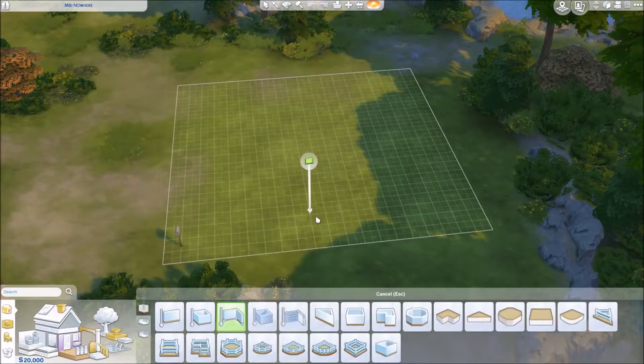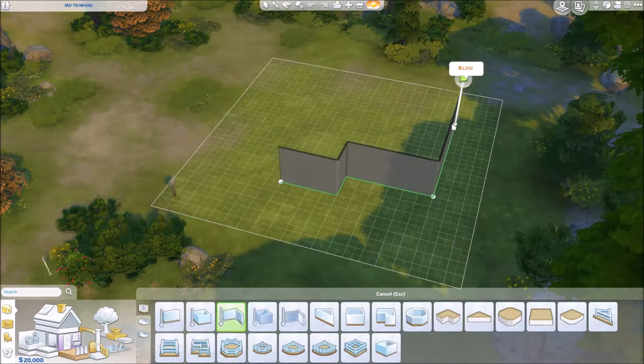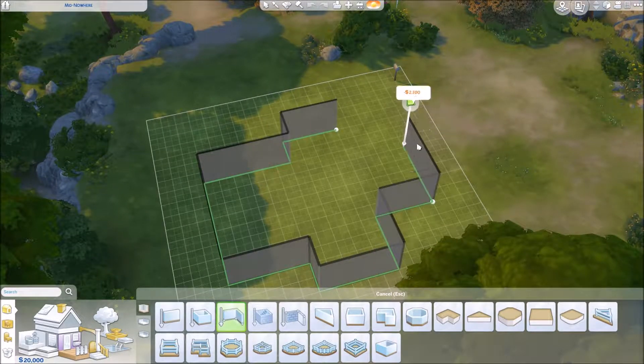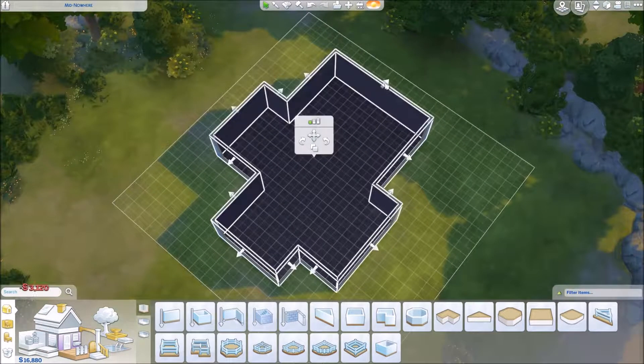Hello everybody, it is Forever Sims, welcome back to my channel and welcome to another speed build. I said that really excited because I am really excited — I'm in a really good mood today.